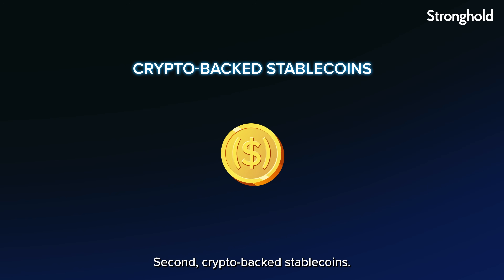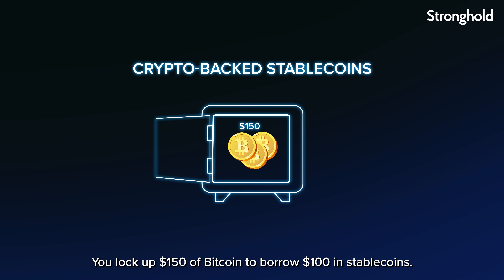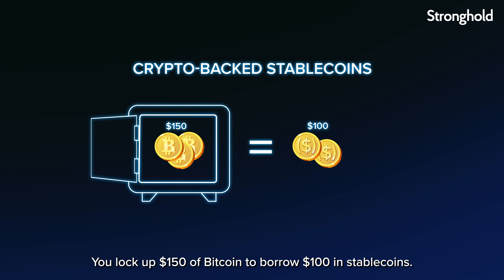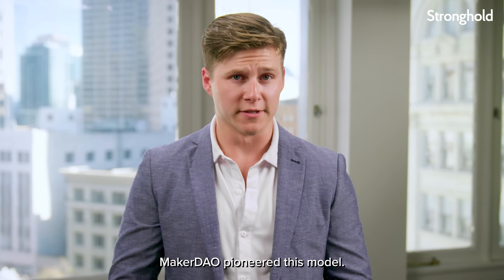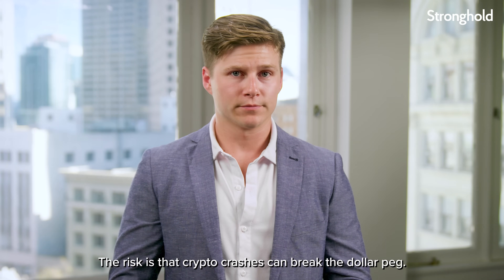Second, crypto-backed stablecoins. These use other cryptocurrencies as collateral. You lock up $150 of Bitcoin to borrow $100 in stablecoins. MakerDAO pioneered this model. The risk is that crypto crashes can break the dollar peg.